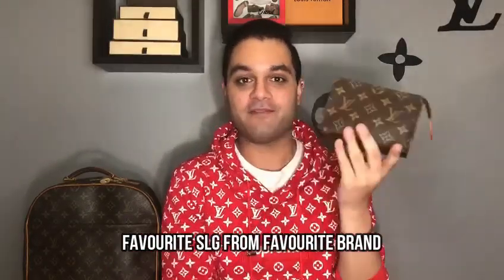The next question is my favorite SLG from my favorite designer brand — and that's a no-brainer. My favorite luxury brand is obviously Louis Vuitton, and from that category my favorite SLG is my Toiletry Pouch 15. I honestly debated between this and the mini pochette, but I am definitely a Toiletry Pouch 15 kind of guy. I carry it in every single bag and it holds all of my essentials.